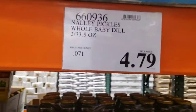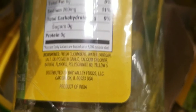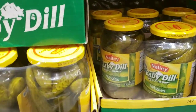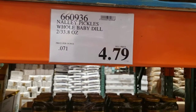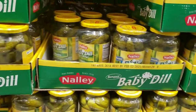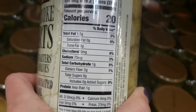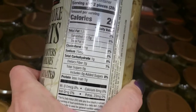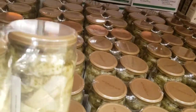You can get your pickles here — Nalley's baby dills. I do not see sugar listed, so the carbs are only coming from the cucumbers. That's a win. $4.79 for two 33.8-ounce bottles — great deal. Two 33-ounce bottles of marinated artichoke hearts: it says total carbohydrates with two grams of fiber making it a negative one net carb, but I'm not sure about that claim of a negative carb count. I'll have to look that up.